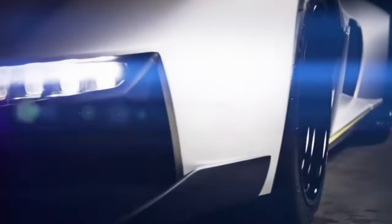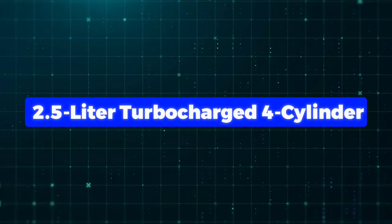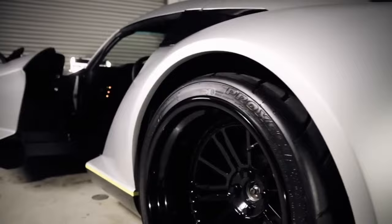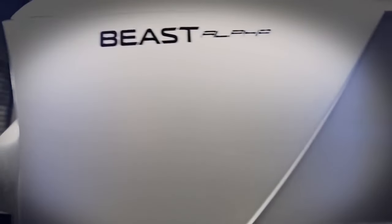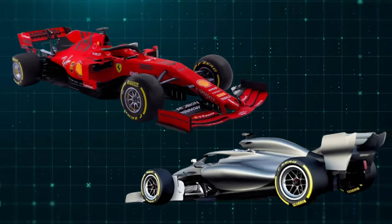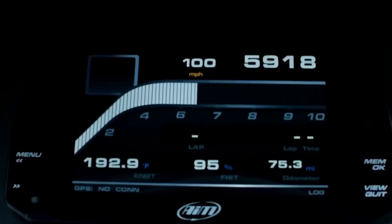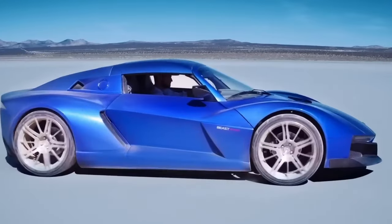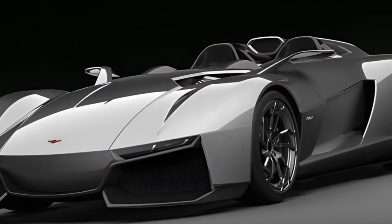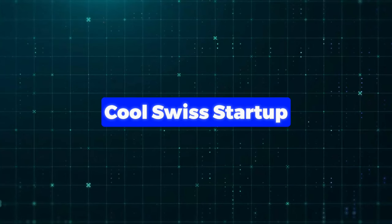The Alpha X Blackbird comes with a powerful 2.5-litre turbocharged four-cylinder engine, plus a six-speed manual transmission that pumps out a whopping 700 horsepower. This supercar is super light, weighing only 2,150 pounds, thanks to carbon-fibre parts borrowed from planes and Formula One cars. That means it can hit 60 miles per hour in just 2.9 seconds. It's priced at $225,000 and is only for nine lucky people, made by a cool Swiss startup.